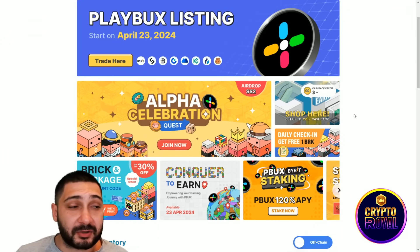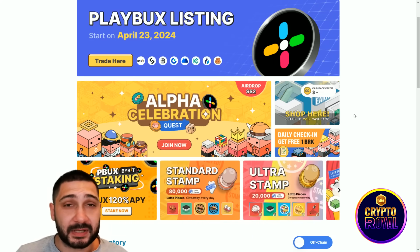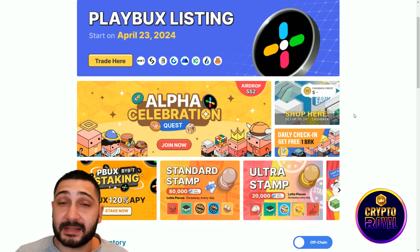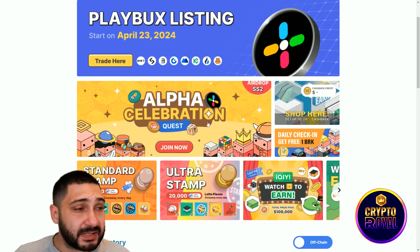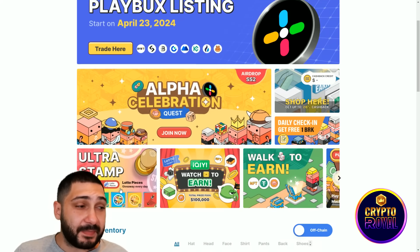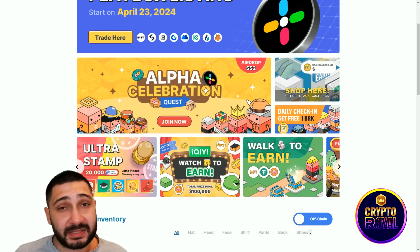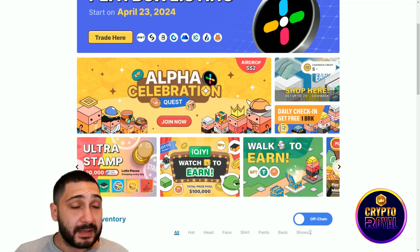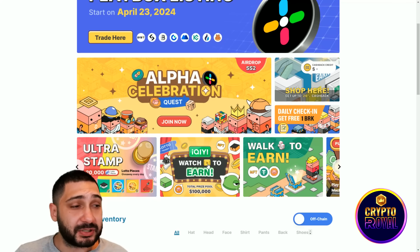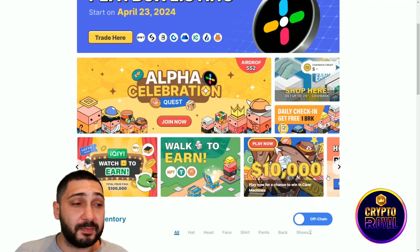Here you can see what they are actually offering - a lot of different things where you can earn their token, and they are in partnerships with big names not only in the crypto space but also in the telecom space. The Alpha celebration quest is done and they're giving you an airdrop. There's also a collaboration with IQIYI, an amazing Chinese company, where you can watch and earn, and also walk-to-earn.